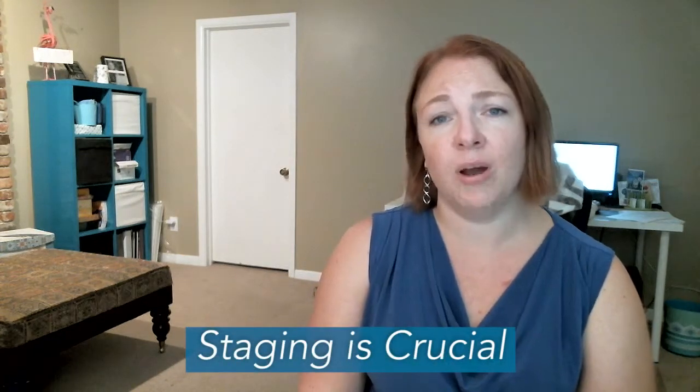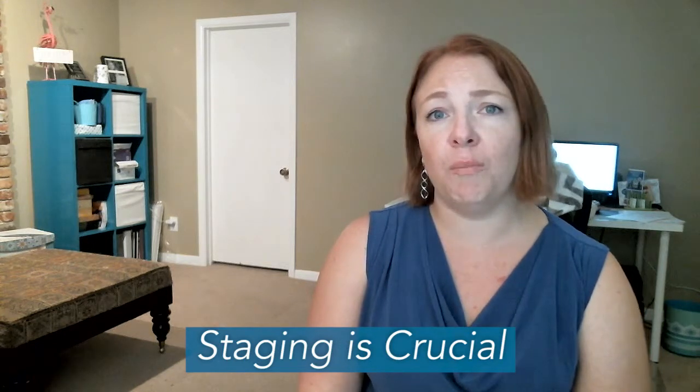So then we go inside. As far as staging goes, staging is crucial right now. 92% of all buyers start their home search online. And as I have mentioned previously, we're dealing with a lot of first-time home buyers. They're watching a lot of those HGTV type reality shows and they expect perfection.